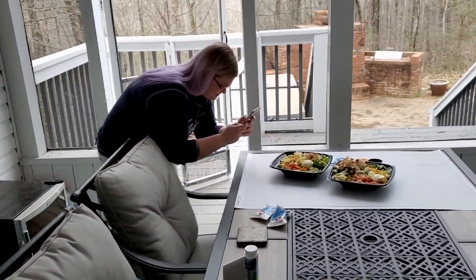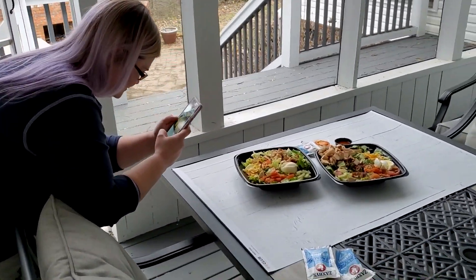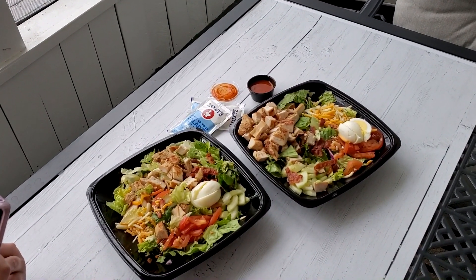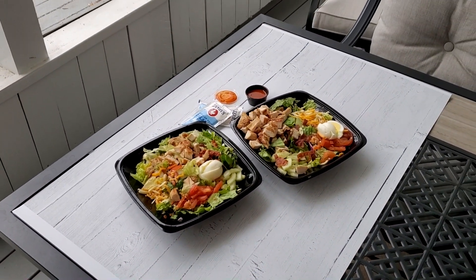All right, we just got back with the Zaxby's. We'll go inside and take some pictures for Instagram, and then we're going to eat. We are taking pictures for Instagram, and you guys wouldn't believe how much food we've eaten cold just so we could take a picture and show you guys how easy it is to eat keto.